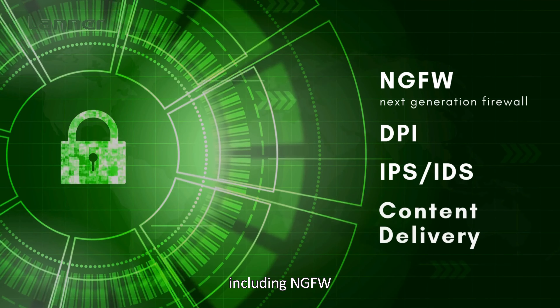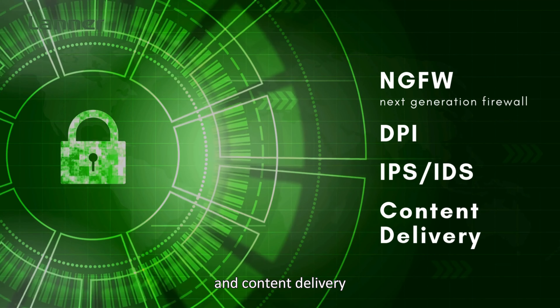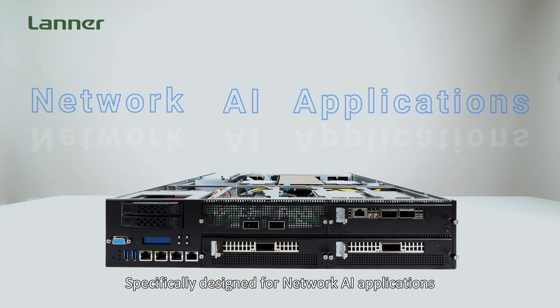This makes it an ideal solution for the most demanding network security applications, including next-generation firewall, DPI, IPS and IDS, and content delivery.